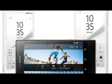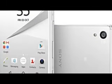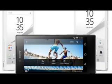Other retailers in the country are expected to start selling the handset next week. This comes less than a week after the Xperia Z5 Compact went on sale in several European countries.